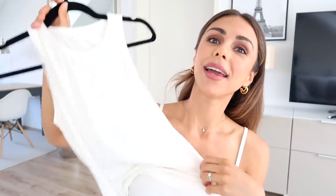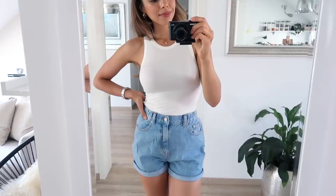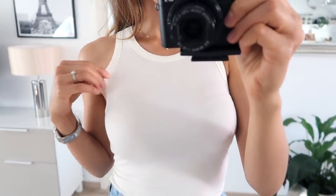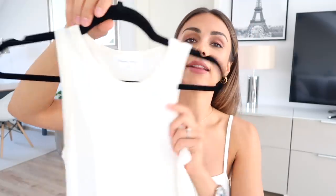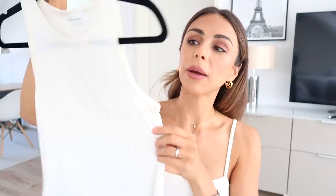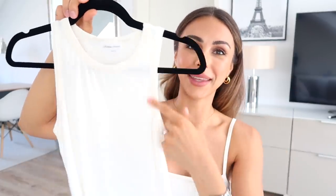Moving on to a really great basic. I wasn't sure if I was going to show this because it's quite simple, but honestly this is the kind of thing I wear day to day. I wish you could feel the material — it is so soft and feels really good on the skin, nice and lightweight. This is from Lovers and Friends and it's just a great basic top. You could tuck it into jeans, shorts, or a skirt. I wear it with a strapless bra so you don't see the straps, but it's a super great top.